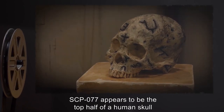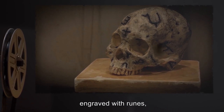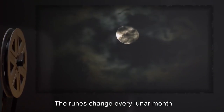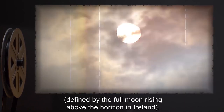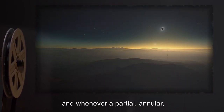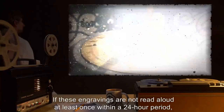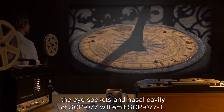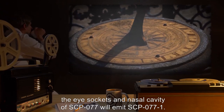Description: SCP-077 appears to be the top half of a human skull engraved with runes, each filled with an unidentified black resin. The runes change every lunar month, defined by the full moon rising above the horizon in Ireland, as well as at the winter and summer solstices, the spring and autumn equinoxes, and whenever a partial, annular, or total solar or lunar eclipse is visible from Ireland. If these engravings are not read aloud at least once within a 24-hour period, the eye sockets and nasal cavity of SCP-077 will emit SCP-077-1.